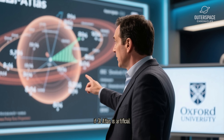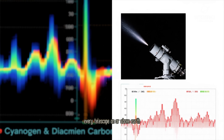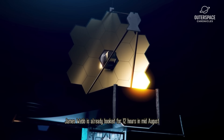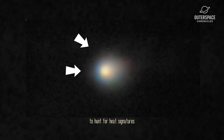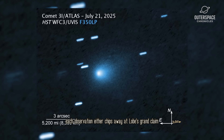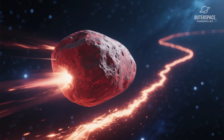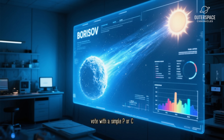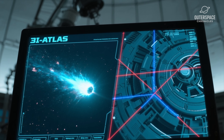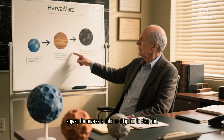If 3i/Atlas is artificial, we have maybe six months before it slingshots past Jupiter and is gone forever. If it's natural, every telescope on or above Earth still owns a once-in-a-lifetime chance to watch a pristine relic from another star evaporate under our sun. James Webb is already booked for 12 hours in mid-August to hunt for heat signatures. The brand new Vera Rubin Observatory will pin down rotation and surface composition. Each observation either chips away at Loeb's grand claim or at the standard comet model.